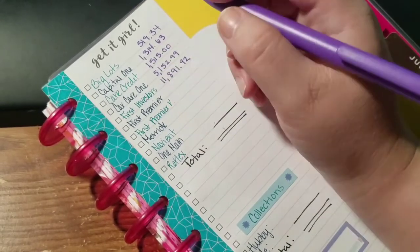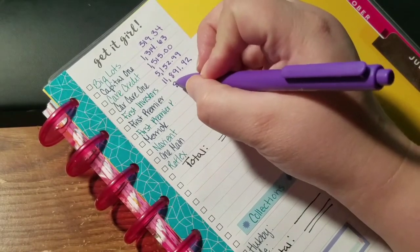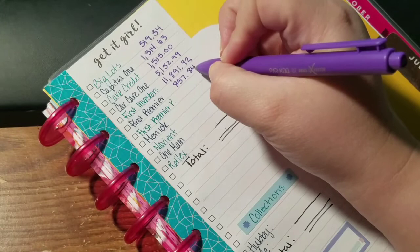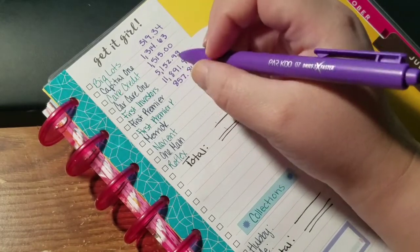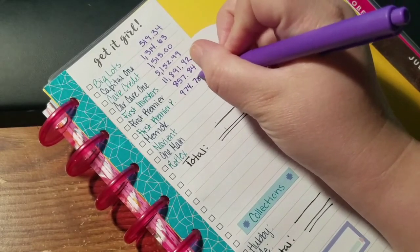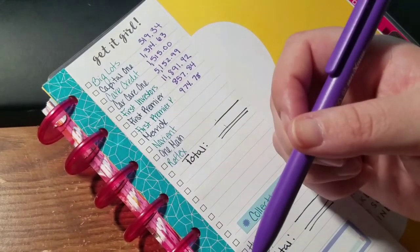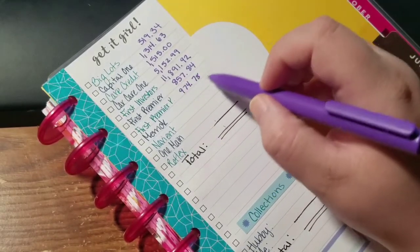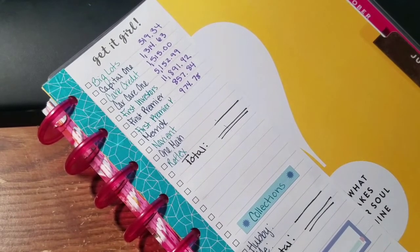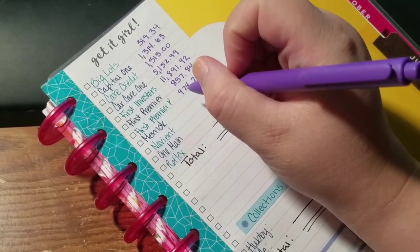First Premier is $8,578.84. First Premier Platinum is $974.78. In my budget video I am paying $69 on that. Since I didn't get the payment in before I wrote this down, you could say $905.78, but because I'm doing this as of the first and the payment hasn't gone through, I want to make sure I'm more accurate with that number.